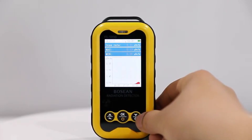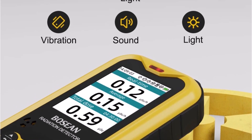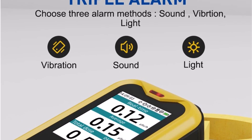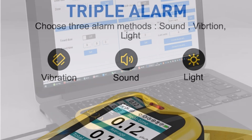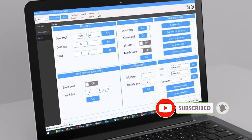The device supports dual power options — three AAA batteries or USB — and is lightweight at 130g, making it portable and user-friendly. It also includes PC software for advanced data analysis, adding versatility for professional use.